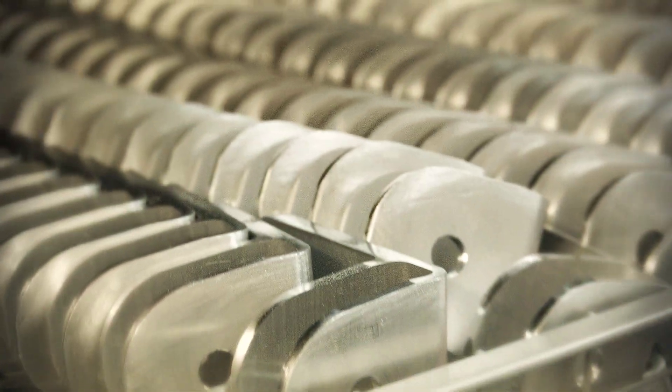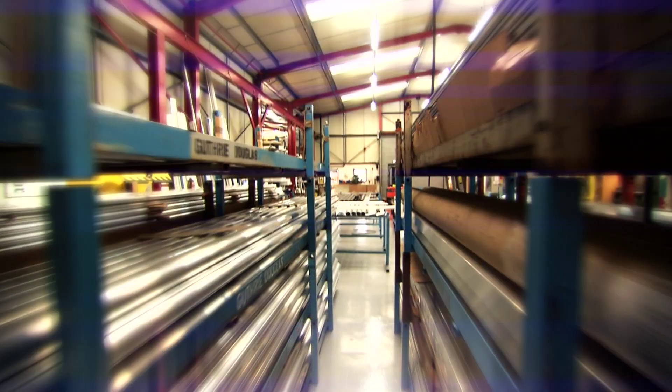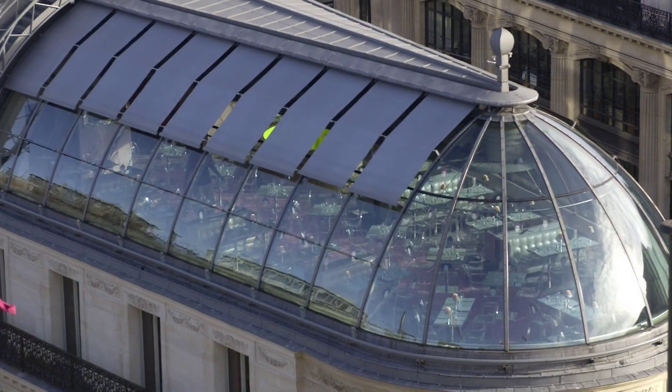We engineer shading systems that really allow architects to use their creativity and let loose with glass. Our systems are gravity defying — they can operate on any angle, and they work in any plane in any direction. These are products which feature on some of the world's most prominent buildings.